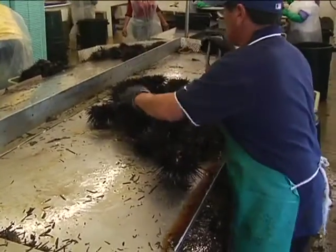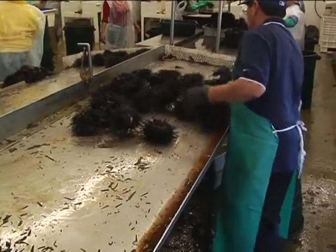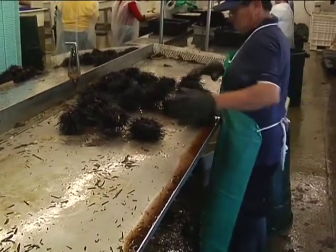About 20 years ago these were considered pests because there were so many of them out there and they were knocking down the kelp beds. But an industry started when we found out that it's a Japanese delicacy at the sushi bars, and we've developed into quite an industry right now.